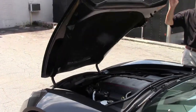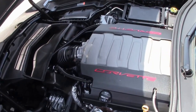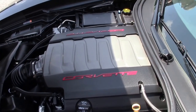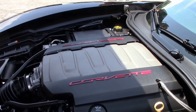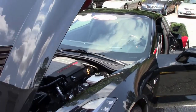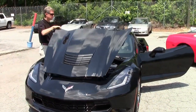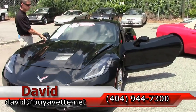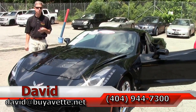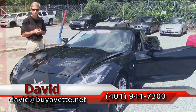Let's also check out underneath the hood. You can also see more pictures of this car at buyavet.net. LT1 engine, 460 horsepower — excellent on the open road, great gas mileage, performance, and power. Just one example of the many Corvettes we always keep in stock. If you're looking for something specific, email me at david@buyavet.net. We are in Atlanta, Georgia, and remember, always ask for David.